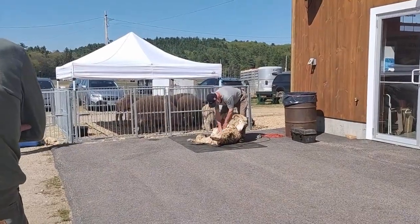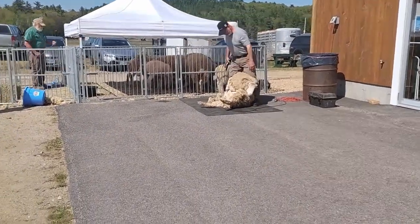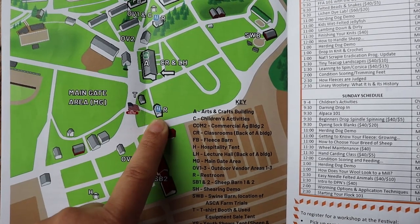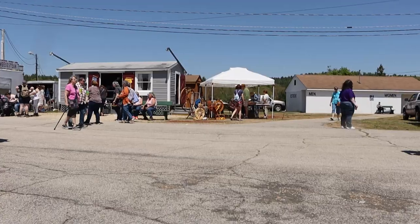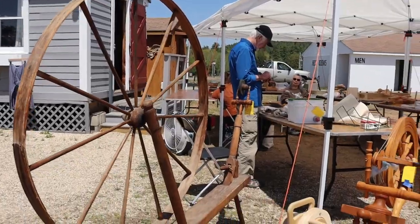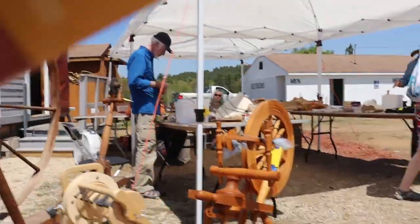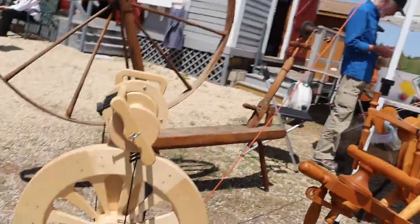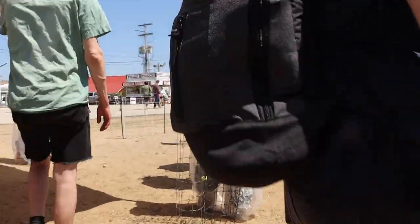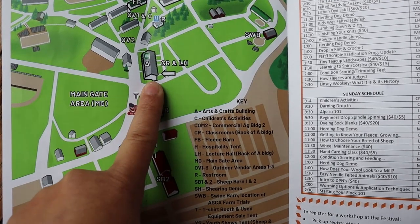The sheep shearing demonstration is located outside of sheep barn number one. Passing by the restrooms — all very clean and well-maintained — we bump into the t-shirt booth. Here, not only can you get festival swag, but also get a deal on all things fiber. Behold, a used equipment sale with some beautiful spinning wheels, magazines, sheep equipment, and more. As an added bonus, 15% of the sales help support the festival.